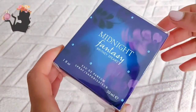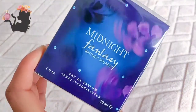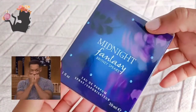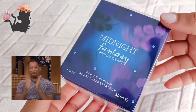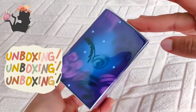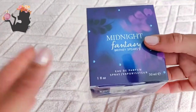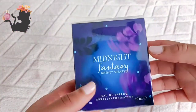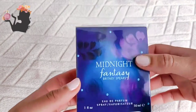Hello fellow fragrance lovers! I finally got my hands on Midnight Fantasy. I had to pick up a prescription from Boots pharmacy and they had this on sale for ten pounds, so I picked it up. I liked the original Fantasy — the pink one — so I'm just going to unbox this and give you my first impressions of Midnight Fantasy.